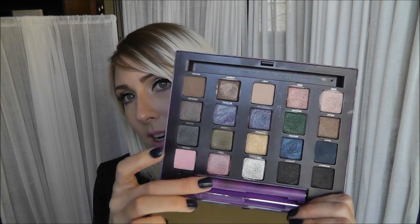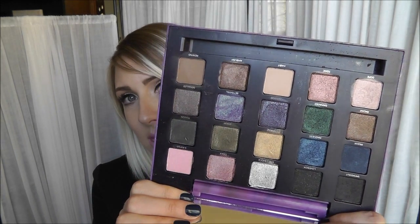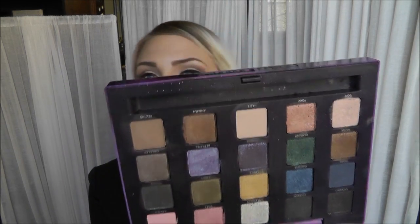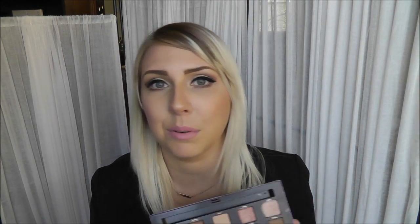It is my Urban Decay Vice 2 palette. If you don't have this or you haven't seen it, it just has 20 eyeshadows in it and they're just gorgeous. I wish it had more matte shadows — I think there's only two matte shadows in the whole palette, so I usually have to use it with accompanying matte shadows. But I don't care, it's worth it and I have a blast with this palette. I did a tutorial with it and I will have that linked below.